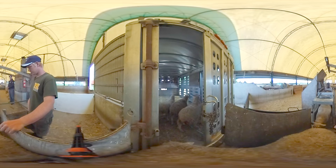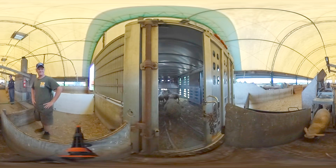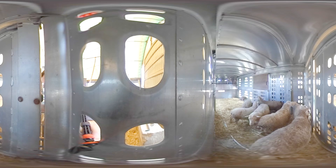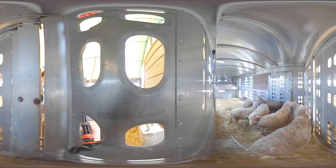The trailer is designed to ensure the sheep have a comfortable ride. Like the barn, straw is often put on the floor to give the sheep something warm and dry to lay on. Vents on the trailer's sides allow the air to move freely in and out, which keeps them cool in hotter weather.